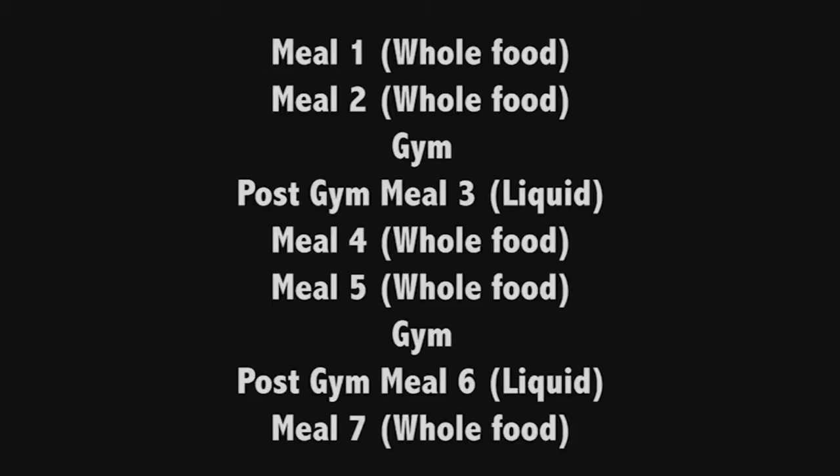Today I'm going to be showing you my typical bulking schedule that I do every single day. You guys know from my update video that I eat about 7 meals a day.